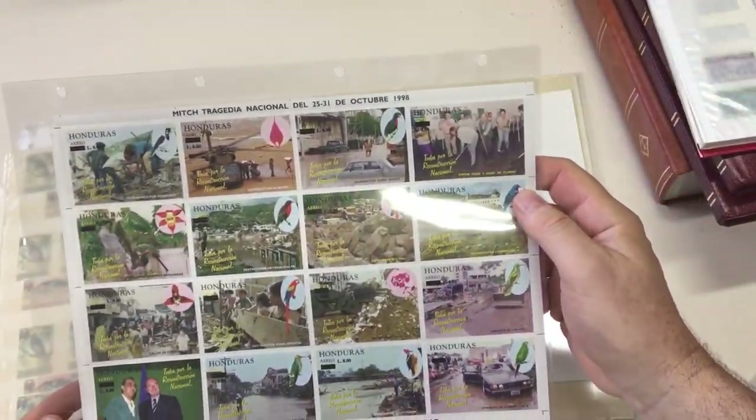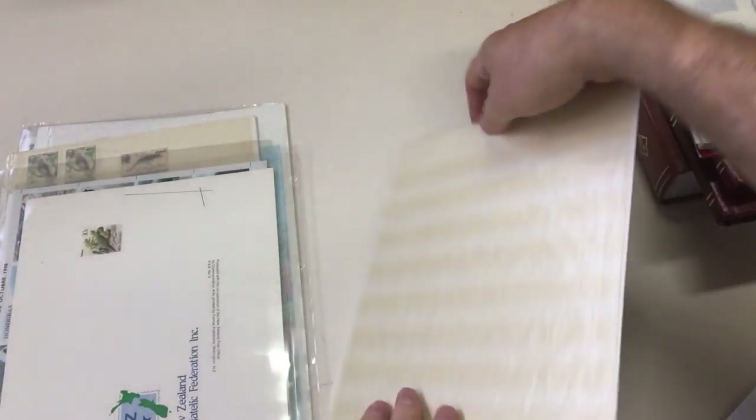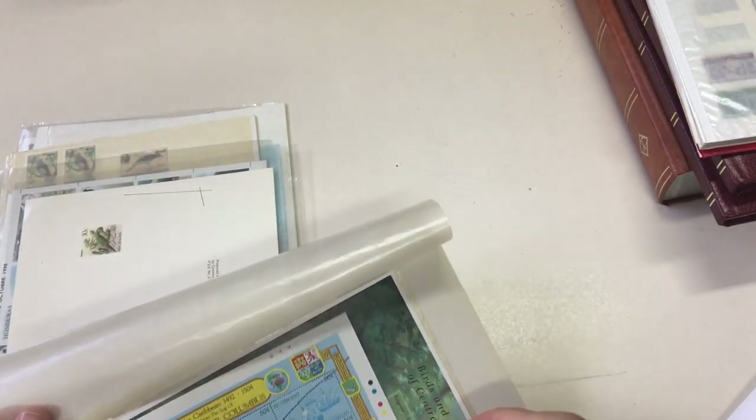Honduras - wow, isn't that just fantastic? Two of them. New Zealand produced for collectors. Admiral Christopher Columbus. Lots of fun.